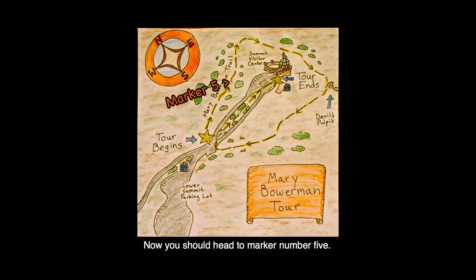Now you should head to marker number five. There we'll meet a third Franciscan rock — Radiolarian chert — which has the most interesting story of all.